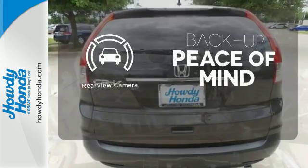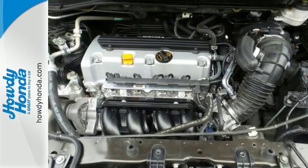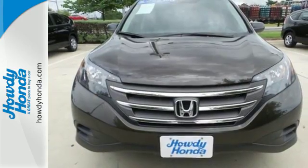Hindsight is 20-20 with a backup camera. This 2013 CR-V is ready for your test drive. See you today.